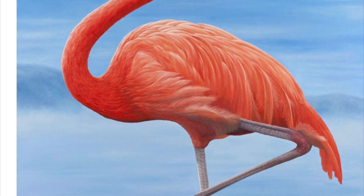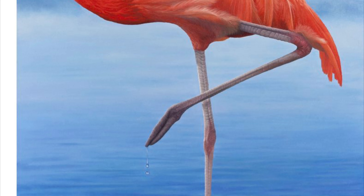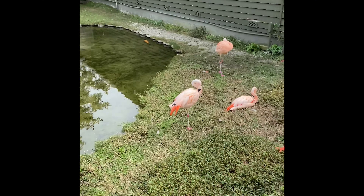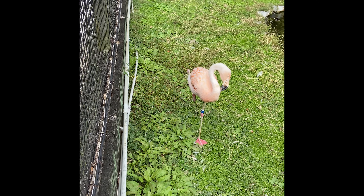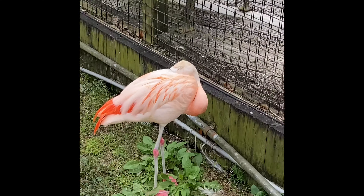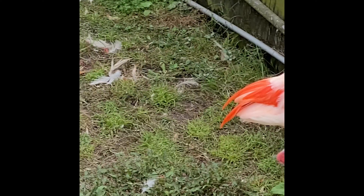It has a very long neck and very, very long legs. Flamingos have perfect balance. They can stand on one leg, and when they sleep they rest their head back in their feathers. Flamingos rest their heads on their bodies while they sleep to help their neck muscles rest.